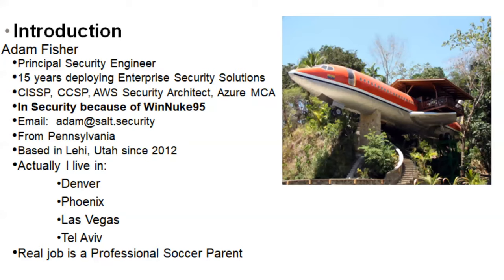A little bit more about myself. I've been in security now for about 15 years. I always say that I got my start with WinNuke 95, and I know that's starting to age me a little bit, but those were fun times with some early operating systems. Originally from Pennsylvania, been in Salt Lake City since 2001, so easily over half my life and now live in Lehigh. Most Saturdays, most weekend nights and weeknights, you'll see me on a soccer field or at least carpooling soccer kids around the valley. I always say that's my real job.